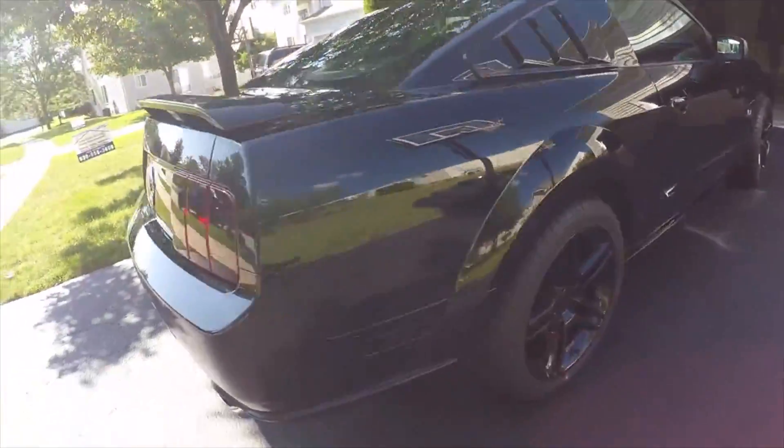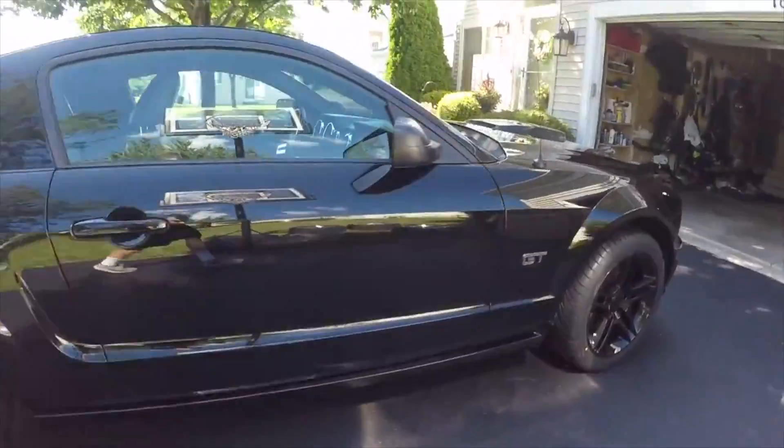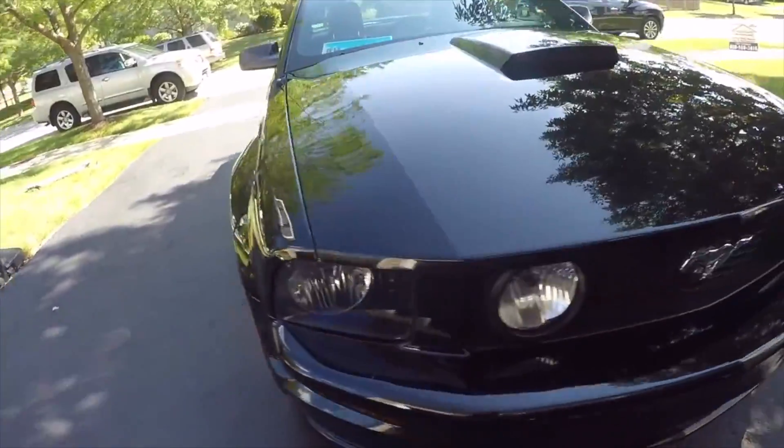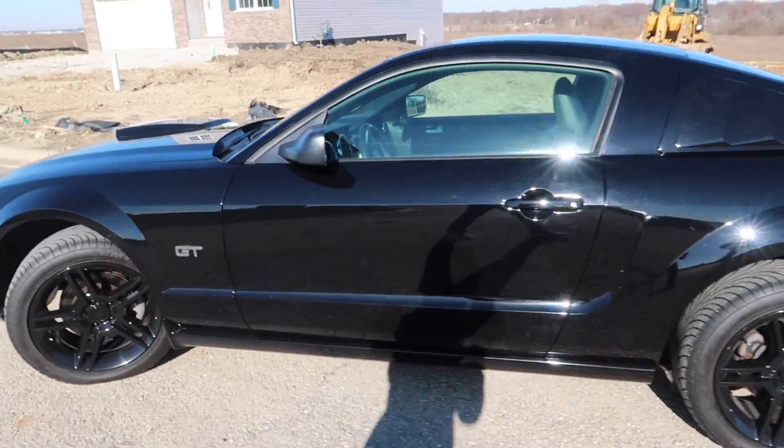If anyone's thinking about getting the 2010 GT500 style wheels from American Muscle for their S197, don't even hesitate, just do it. It looks amazing.